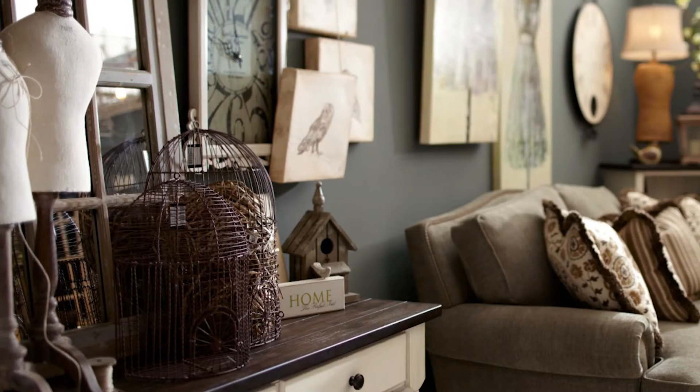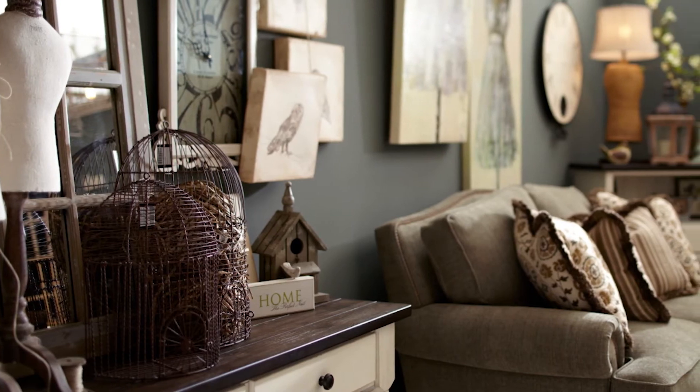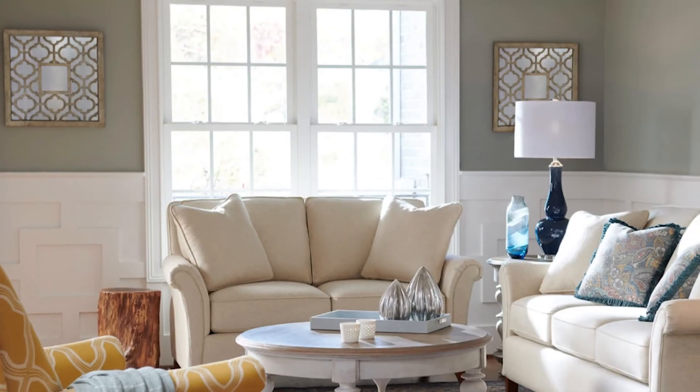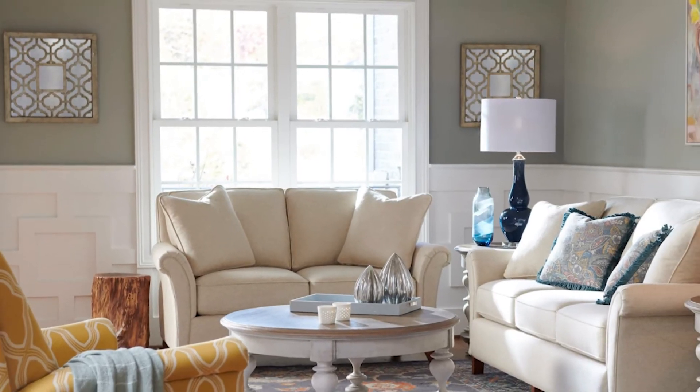Our next tip is to utilize accessories, with the most important one being mirrors. Mirrors are your friend. You can use a mirror to balance the light in the space, to add an additional window, which of course will make the room appear bigger, and also to add symmetry to the space.